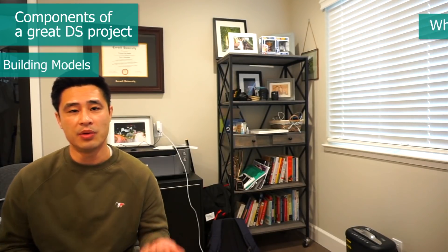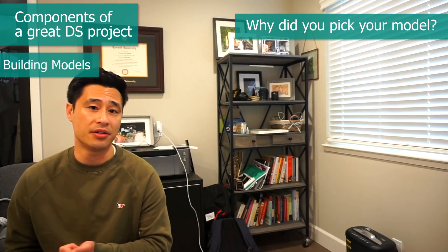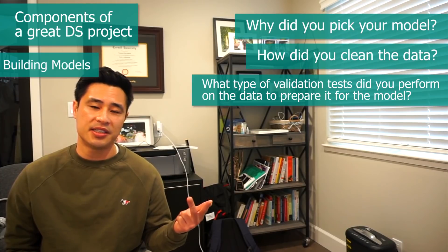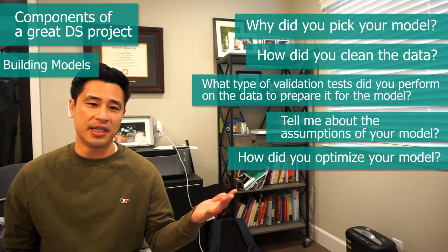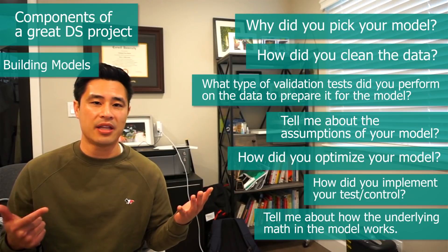Here are some questions you'd need to answer and explain eloquently in an interview. Why did you pick your model, and what are you trying to accomplish that you couldn't do with others? How did you clean your data and why? What validation tests did you perform? Tell me about the assumptions of your model and how you validated them. How did you optimize your model and what trade-off decisions did you make? Tell me about the underlying math. As an interviewer, I don't really care how your model performed — I care about your thought process and whether you understand the underlying math.